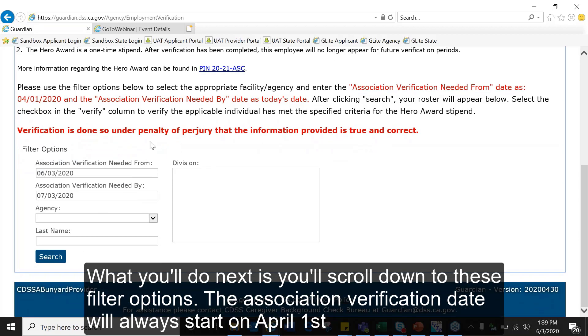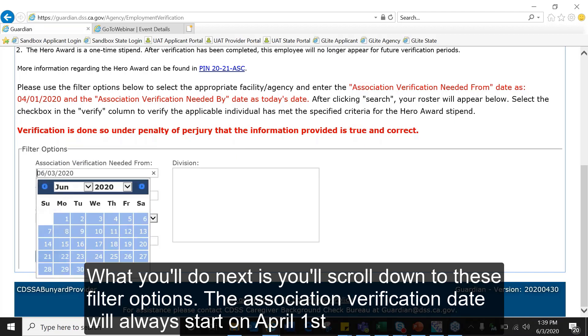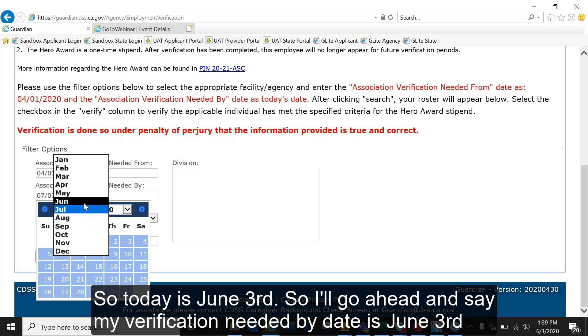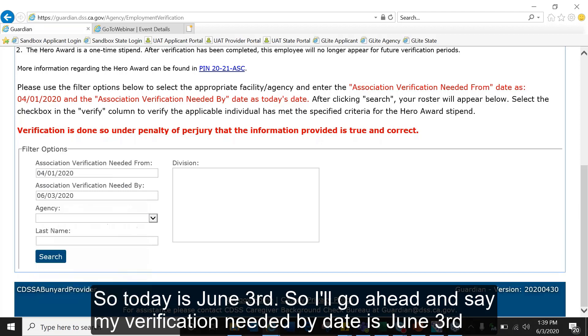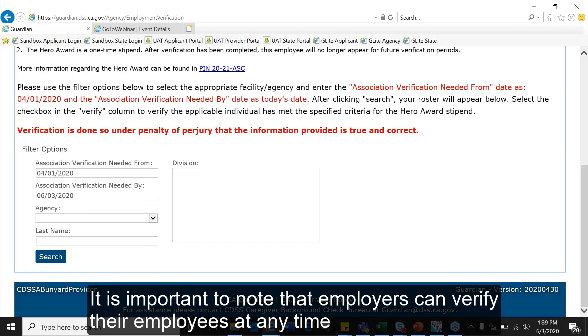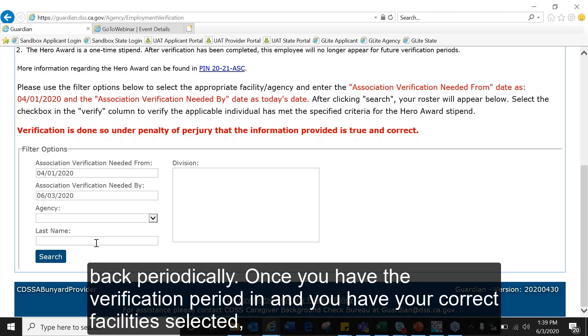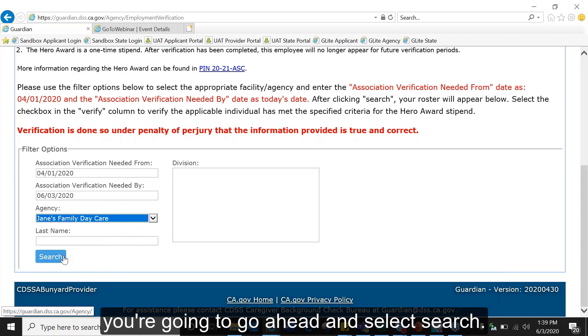Next, you'll scroll down to the filter options. The association verification date will always start on April 1st. The verification needed by date will be whatever the date you're verifying — today is June 3rd, so the verification needed by date is June 3rd. It's important to note that employers can verify their employees at any time, and new hires may take a few days to reflect on your roster, so keep checking back periodically. Once you have the verification period entered and the correct facility selected, go ahead and select Search.